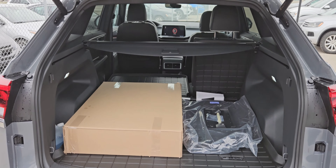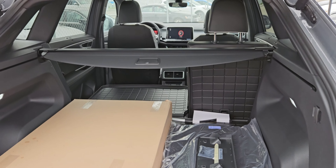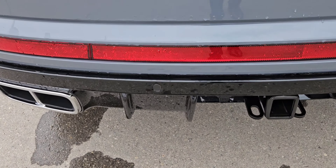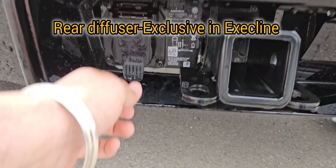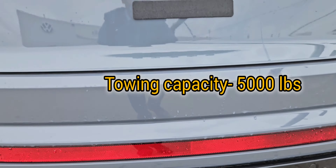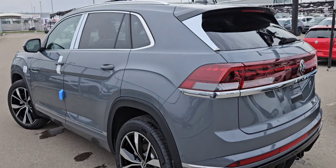These are your parking sensors at the back, and there's a very nice diffuser at the back with the tow package, which also comes ready with the wiring harness. This one is in a very nice pure metallic gray color with black leather seats.